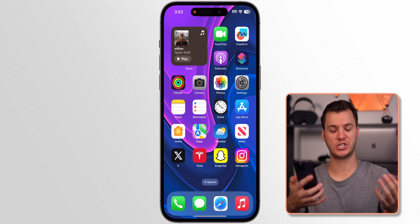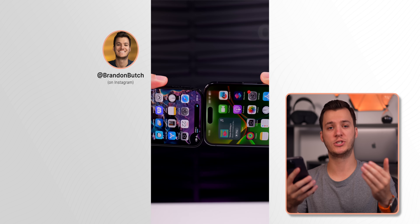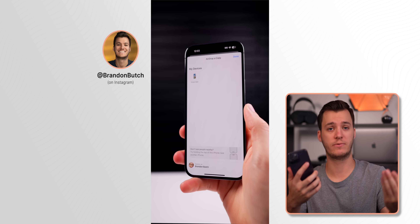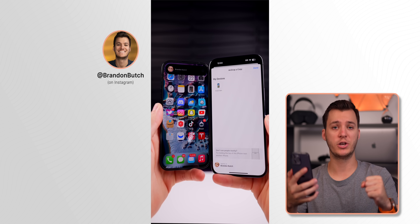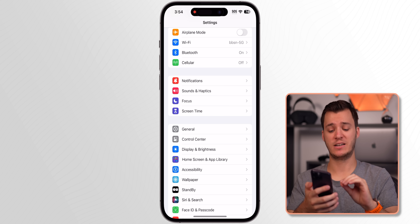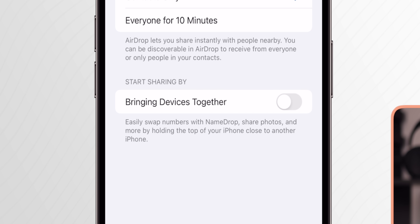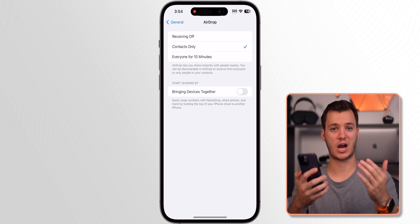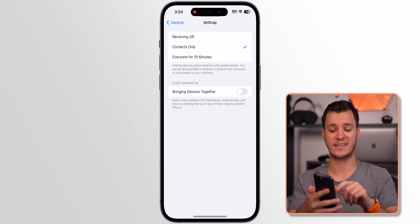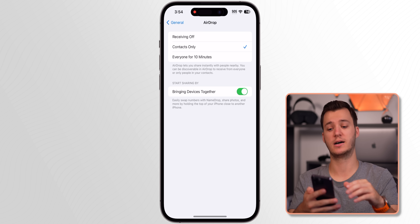NameDrop and AirDrop have gotten much better in iOS 17. Just bring two iOS 17 devices close together and it will transfer contact information, contact posters, photos, videos, or any file. If you have more than one iOS 17 device, I'd recommend going to Settings > General > AirDrop and turning off 'Start Sharing by Bringing Devices Together' to avoid your devices constantly trying to transfer things to each other.